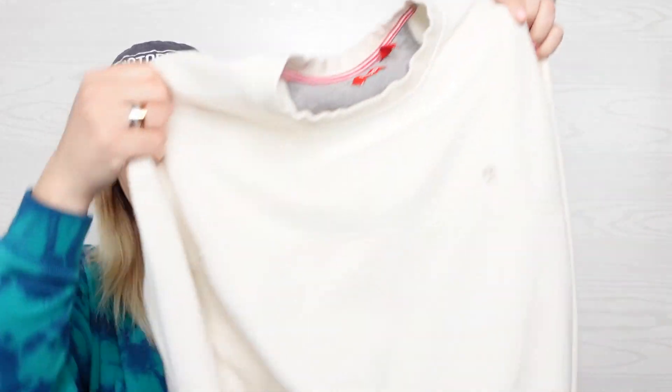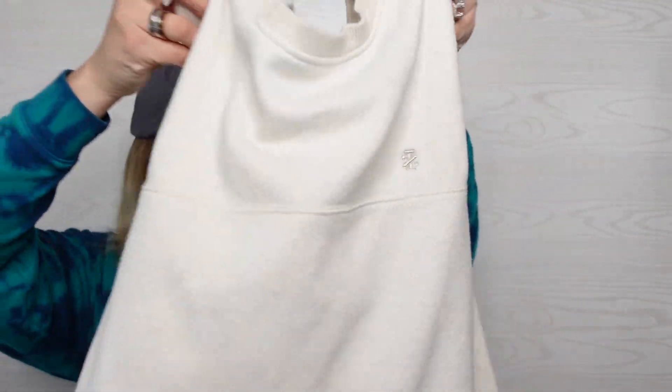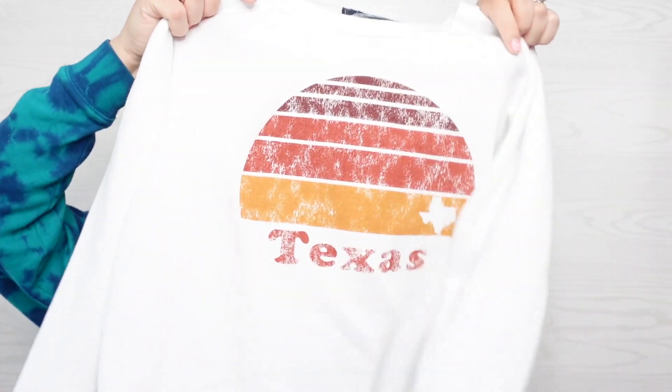Another IZOD sweatshirt size large. It's like a cream color, it's got the logo there, and it has some stains on it so I don't know what I'm going to do with this one — maybe I'll tie-dye it. I've got a really big tie-dye kit coming in the mail, I think tomorrow, so super excited for that. This sweatshirt — I thought this was cute — it says State of Mind, that's the brand, size large, and it just says Texas on it.